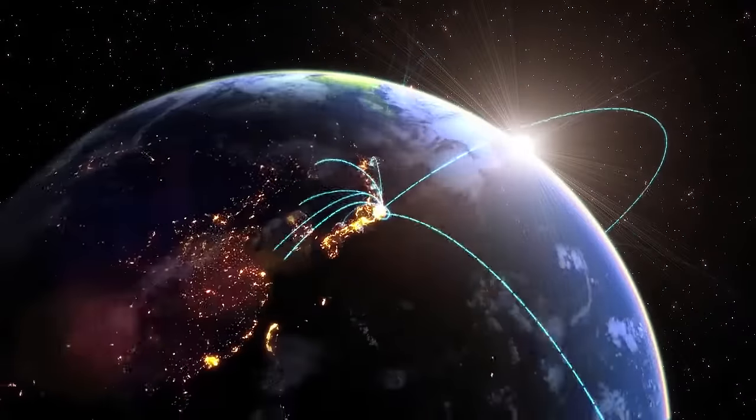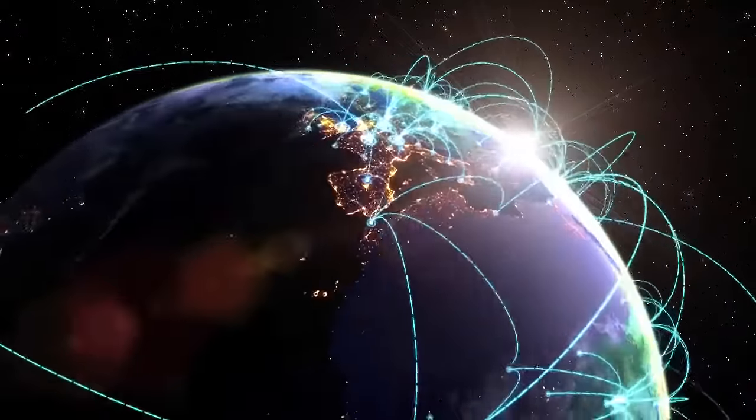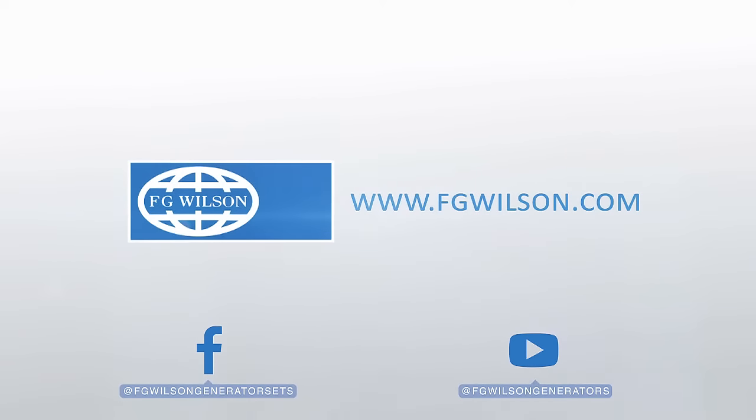Whatever your power needs, our expert global dealer network are there to support you from product selection through to installation and a lifetime of service. Find out more at FGWilson.com.